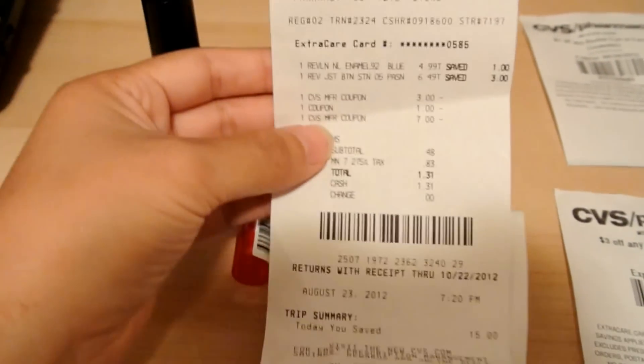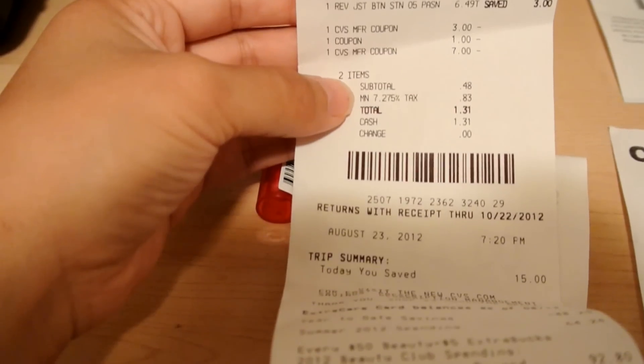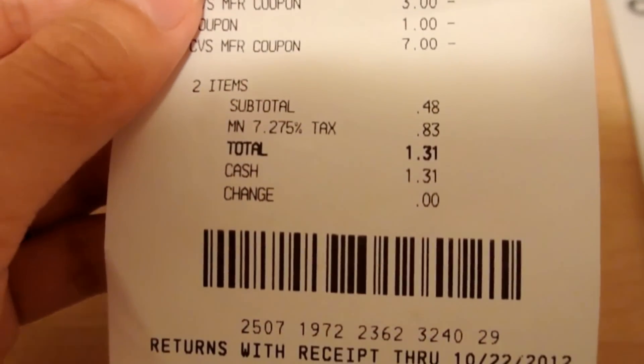So basically I rolled my $7 ECB and I got $7 back — $4 plus $3. So my total was $0.48.